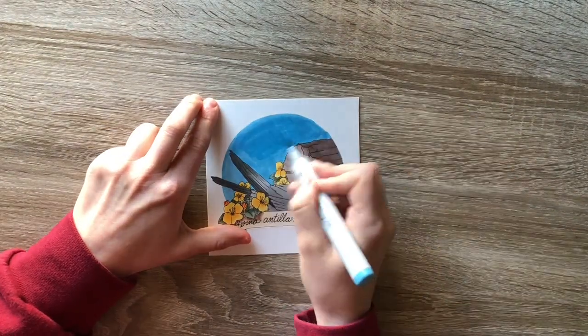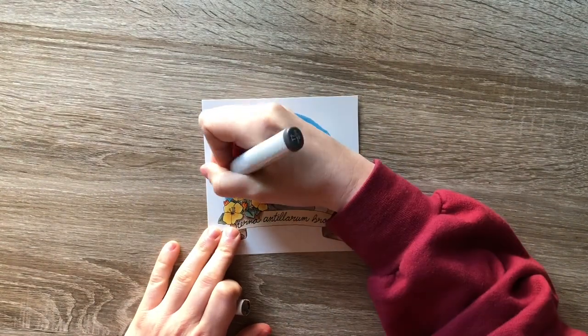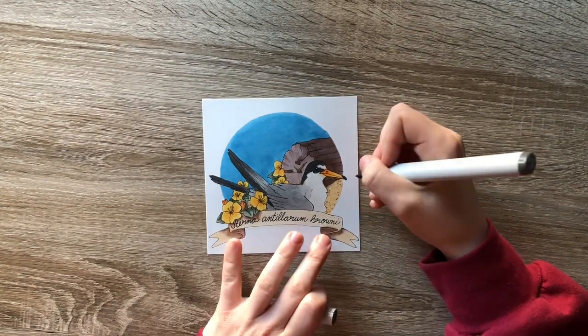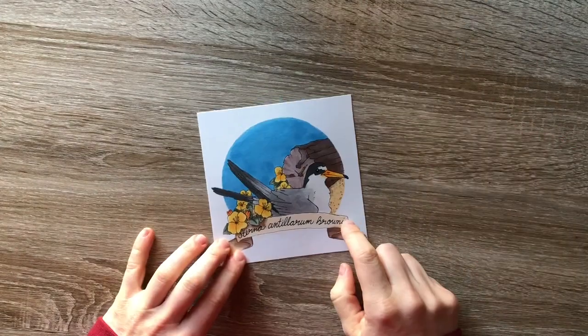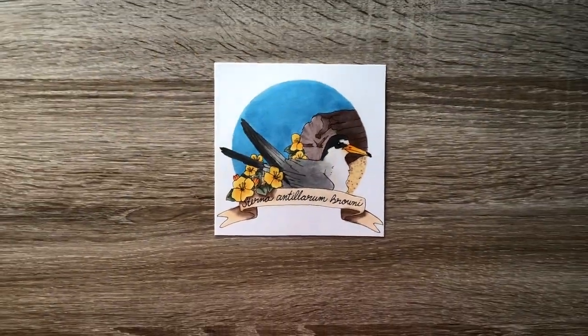I really like the way that this one turned out. I think the coloring is very bright and beachy. I hope you guys like it too, and I hope you enjoyed learning a little bit about the California least tern.